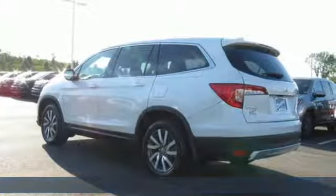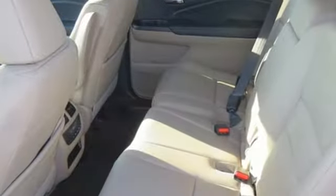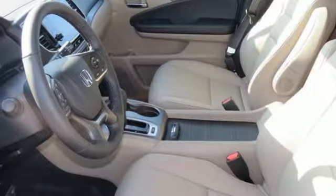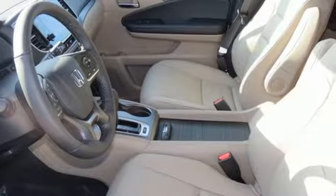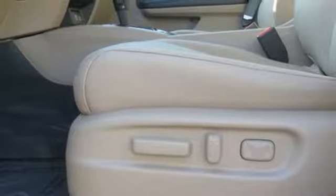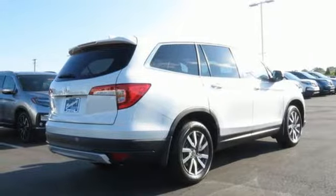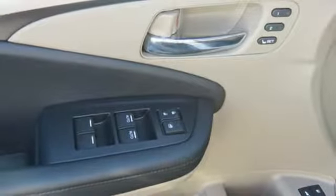Features include Bluetooth streaming audio, smart entry key, front heated leather bucket seats, auto dimming rear view mirror, Apple CarPlay Android Auto, dual zone climate control, V6 engine, express open and closed sliding and tilting sunroof, gas pressurized shocks, and LED low beam headlights.